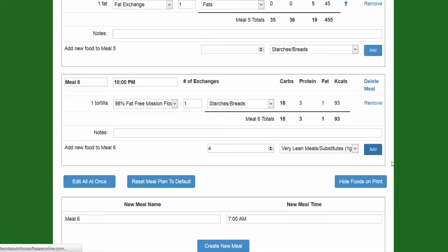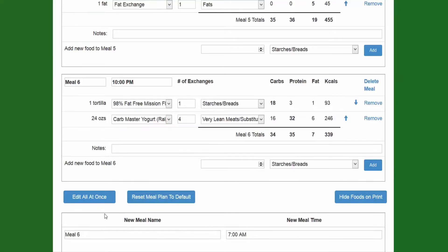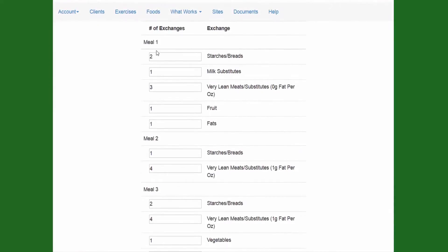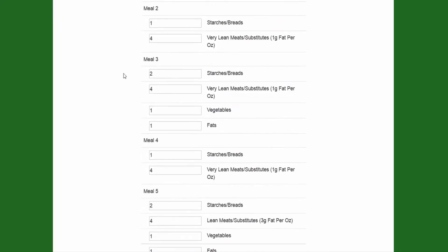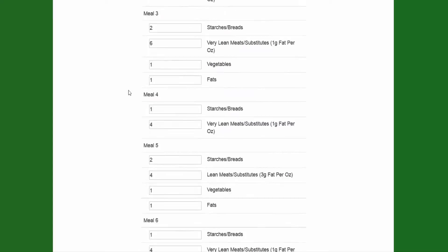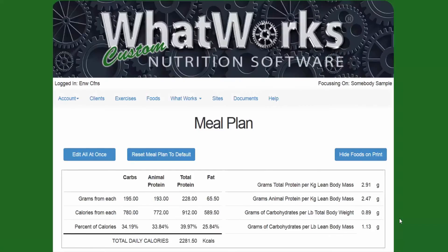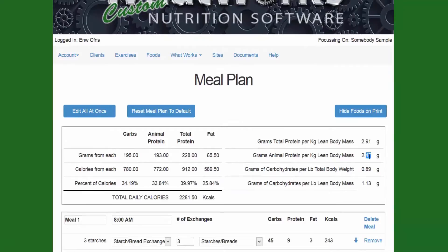Once the meal is created here at 10 p.m. on the bottom, we would add what we want — let's say one serving of starch and four servings of meat with one gram of fat per ounce. Now that we have a six-meal plan, all we do is click Edit All At Once. This allows you to increase or decrease the number of exchanges — increase the carbs, decrease the carbs, increase the protein, decrease the protein. Let's say we want to give them six ounces, and then say Update All Exchanges.